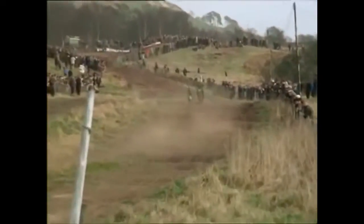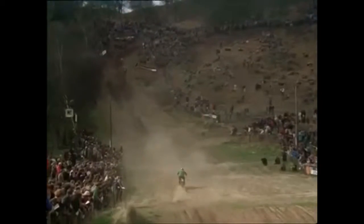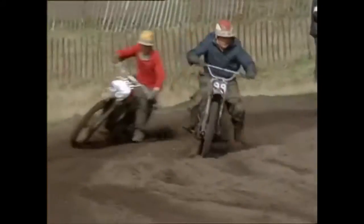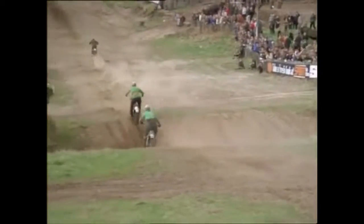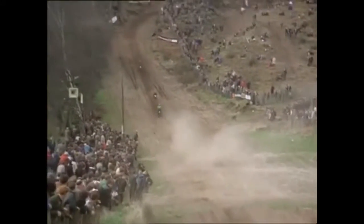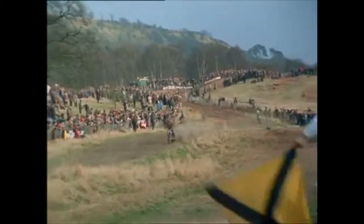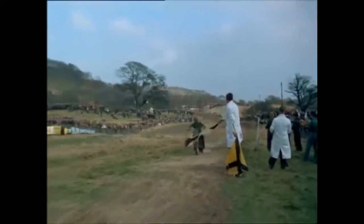With nearly 10,000 keen scrambling fans watching the race, each lap of the leaders is timed for official records. The riders are thinning out now — no more than half of the starters will complete this gruelling test. As the rest of the field fight it out for a good place, all attention is now focused on whether champion Dave Bickers can hold the lead. No — he's overtaken on the 10th lap. And at the winning post this time it's a local rider, Alan Clough, with Bickers 2nd.